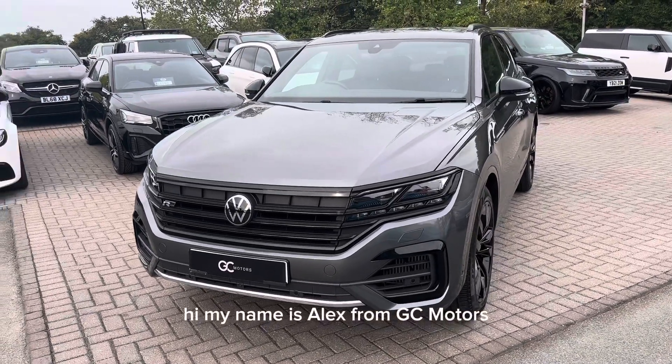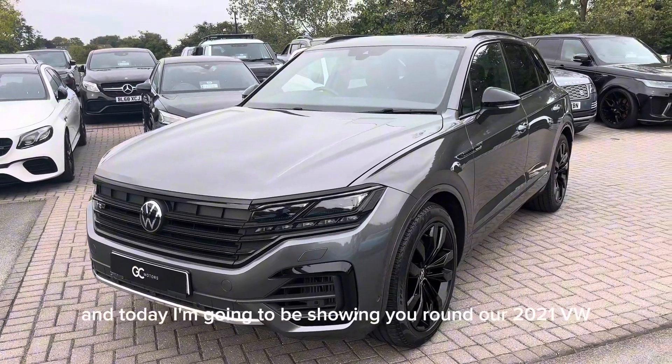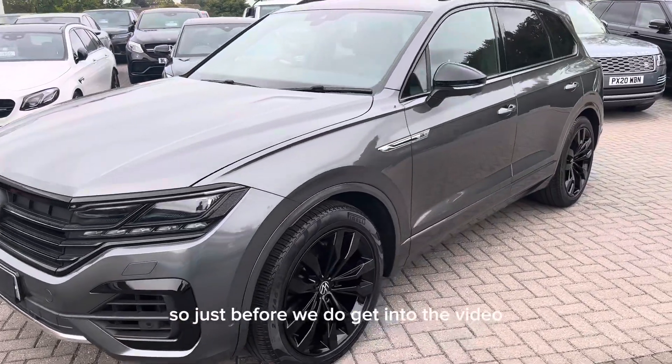Hi, my name is Alex from GC Motors and today I'm going to be showing you around our 2021 VW Touareg Black Edition, finished in Samurai Grey paint.